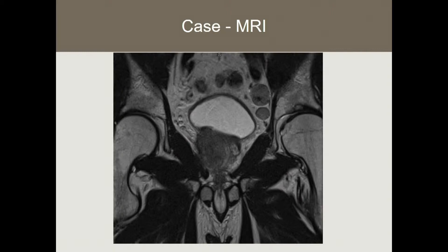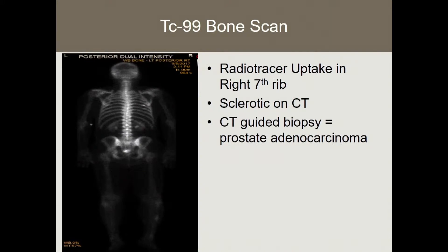As you can tell, he's got clear extracapsular extension. He's got some enlarged pelvic lymph nodes, all of which were below the aortic bifurcation. He had a whole-body technetium-99 bone scan that showed radiotracer uptake in the right 7th rib. This was sclerotic on CT. We did a CT-guided biopsy of that lesion and it turned out to be positive for prostate adenocarcinoma.